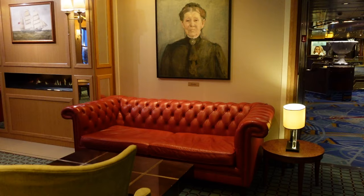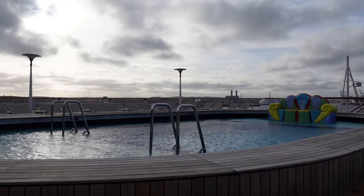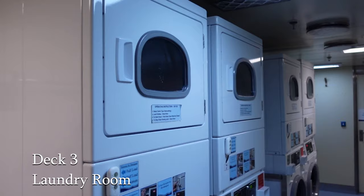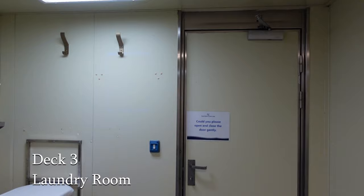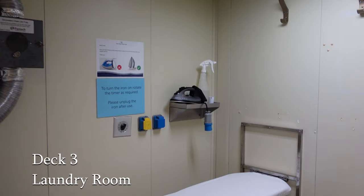Let's start our deck-by-deck ship tour on Deck 3, the promenade deck, where you'll find our laundry room. On Bolette you'll find laundry rooms on both Deck 3 and Deck 6 and they're fully equipped with all that you need to do some washing while you're away from home. Or maybe you just need to pop in and press some of your garments before formal evening — whatever you want, it's there for people to use.